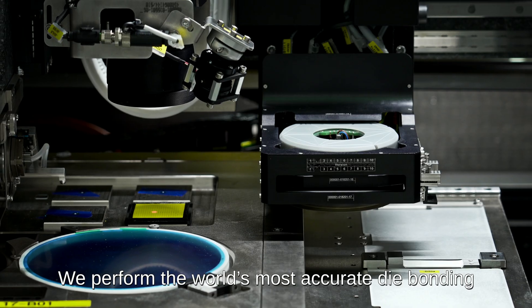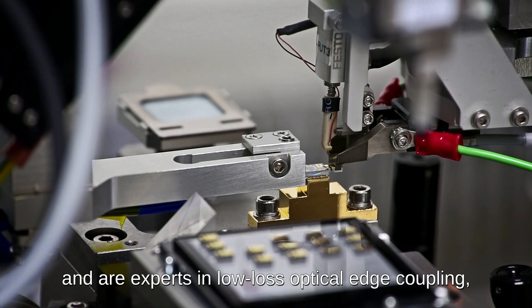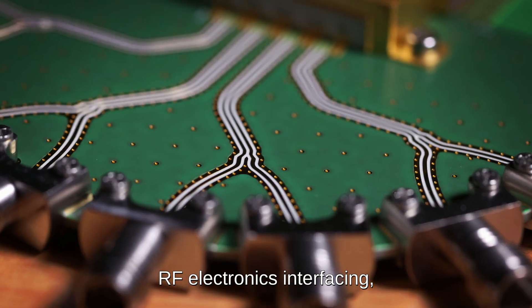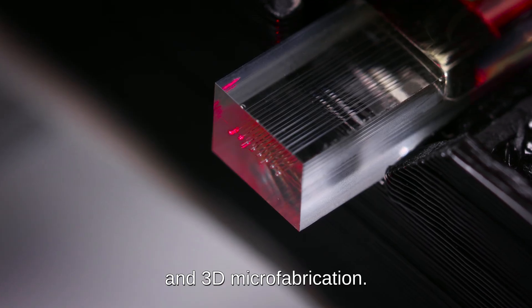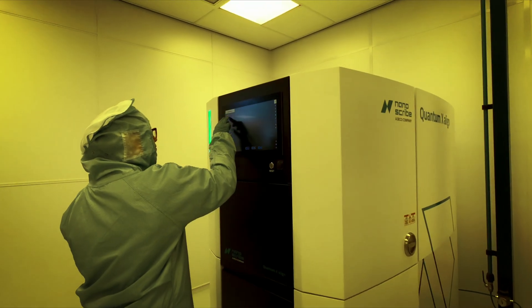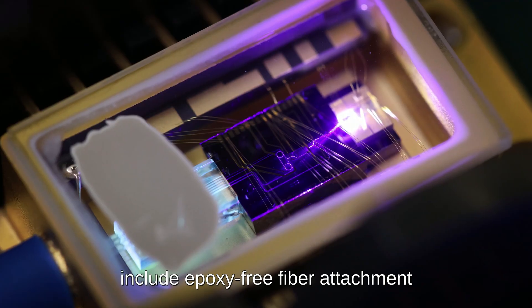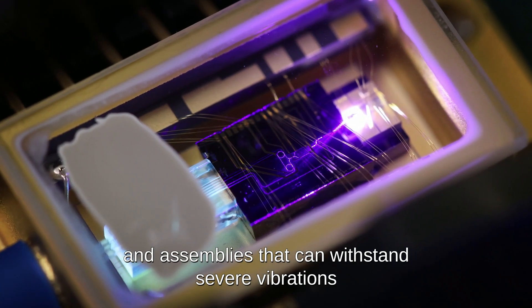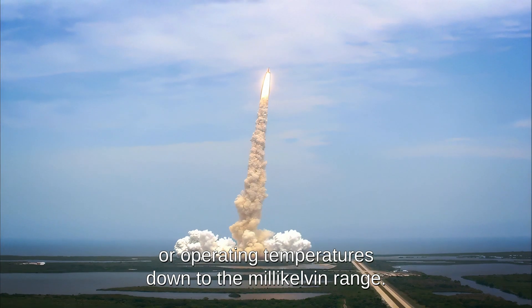We perform the world's most accurate die bonding, and are experts in low-loss optical edge coupling, RF electronics interfacing, and 3D microfabrication. Our solutions for special application areas include epoxy-free fiber attachment and assemblies that can withstand severe vibrations or operating temperatures down to the milli-kelvin range.